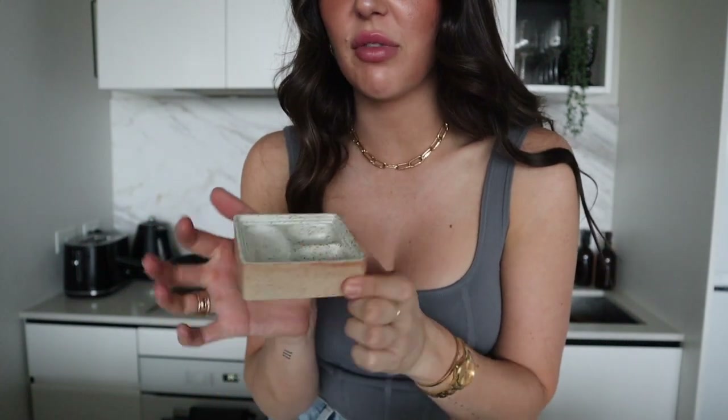I thought it looked really nice — it's like those little ones they have at a café that look really beautiful. It's come in three pieces so I'm just going to slip the last bit out to show you. This is what I got.